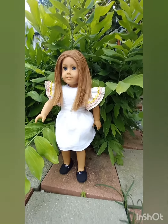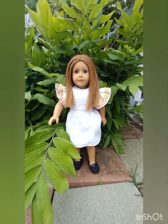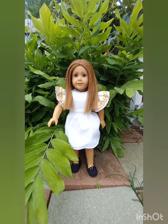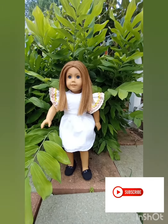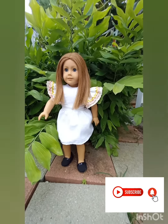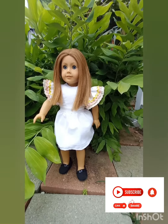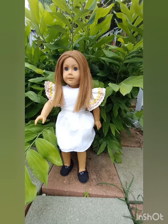She looks absolutely fantastic. I'm thrilled to have Emily in my collection now. She's wearing the birthday dress I made for Molly and some black shoes I made. Eventually she will get her own wardrobe in the 1940s style. Can't wait till I get a chance to make clothing for her.